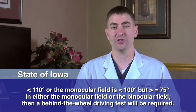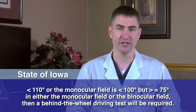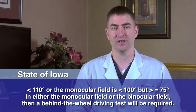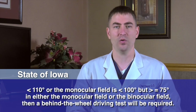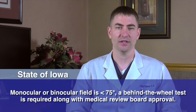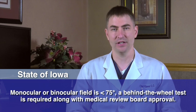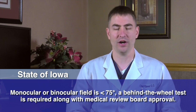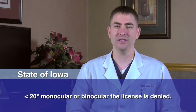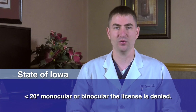If the binocular field is less than 110 degrees or the monocular field is less than 100 degrees, but the person has greater than or equal to 75 degrees in either the monocular or binocular field, then a behind-the-wheel driving test will be required. If the binocular field is less than 75 degrees, a behind-the-wheel test is required along with medical review board approval. The license will be denied if the binocular field is less than 20 degrees.